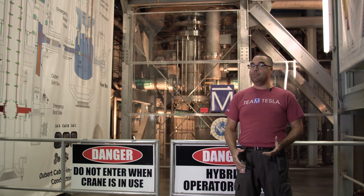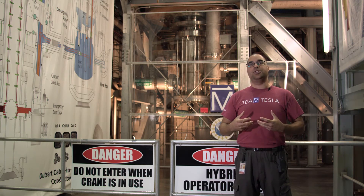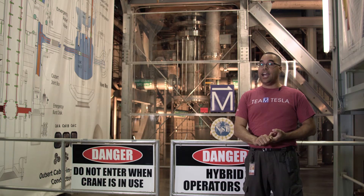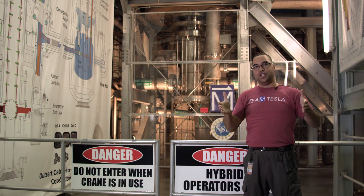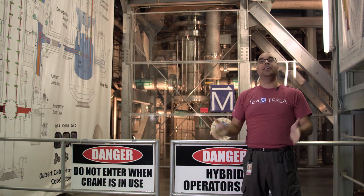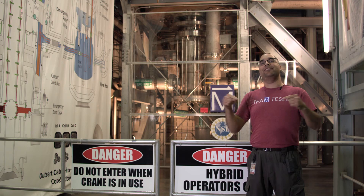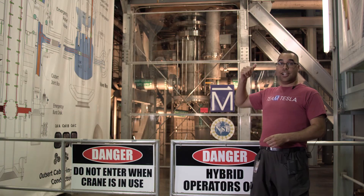Inside the resistive magnet is the bore for our experiment — it's a 32 millimeter bore, but we don't use all 32 millimeters for the experiment. We use a lot of that for the infrastructure needed to keep the experiment at the right temperature, pressure, and orientation. What's up there right now — what you can't see — is a cryostat. There's a vacuum, then a nitrogen shield at around 70 Kelvin that keeps the majority of heat from coming in from the outside, then another layer of vacuum insulation, then a liquid helium containment system at 4.2 Kelvin.